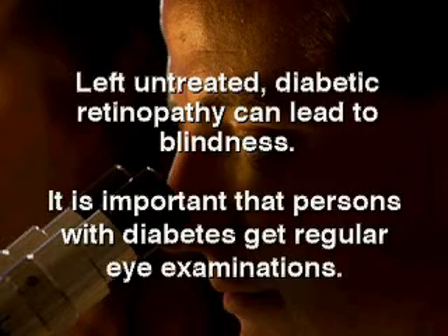Left untreated, diabetic retinopathy can lead to blindness. It is important that persons with diabetes get regular eye examinations.